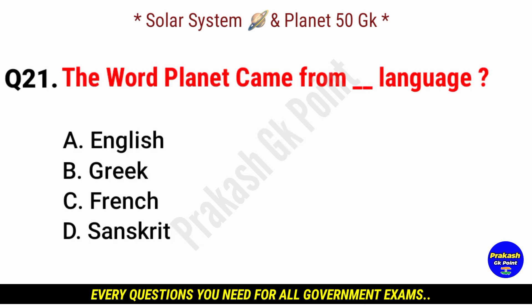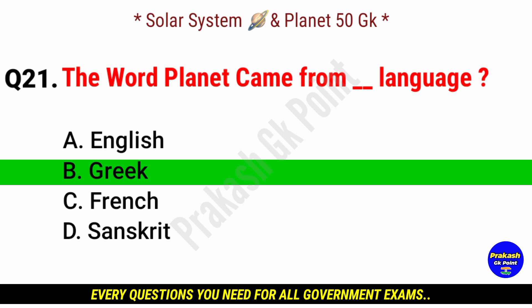The word 'planet' came from which language? Answer: option B, Greek language.